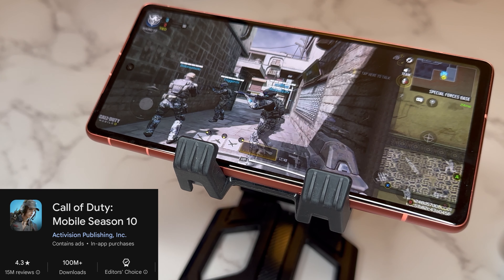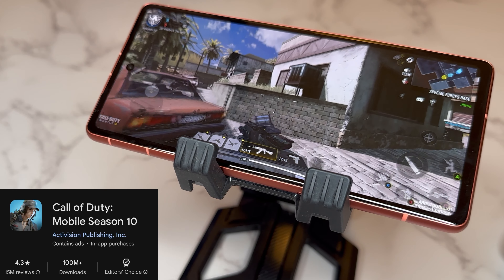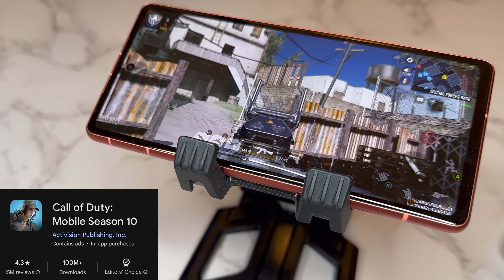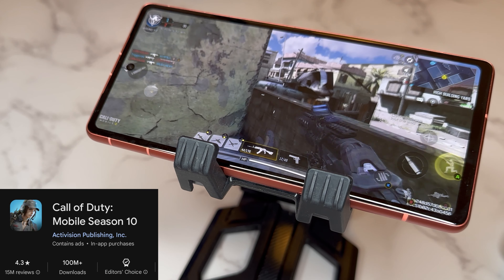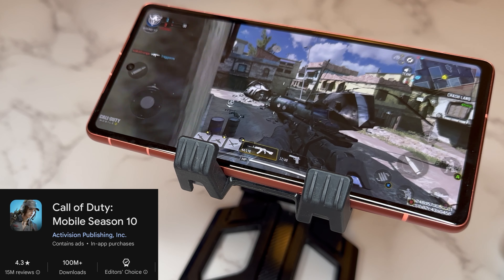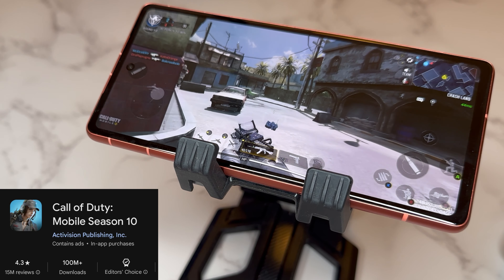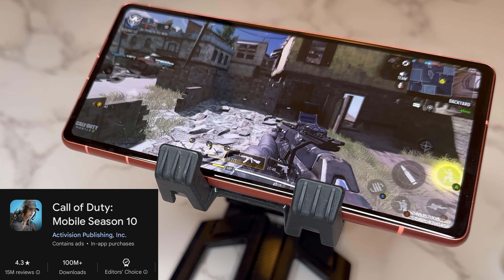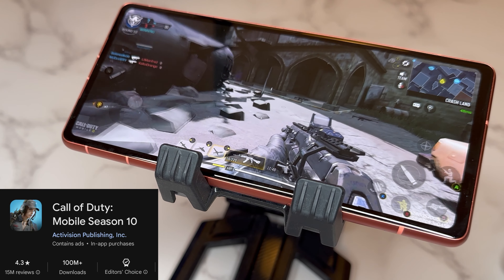We got some COD Mobile going on. Excuse the gameplay because I'm definitely behind the camera, so all that slide canceling might be out the window. As you can see, the gameplay is pretty decent — we got some enemy contact, trying to run down on something. You can see the phone holding up well; 90Hz looks pretty smooth — jumping, sliding, whatever.